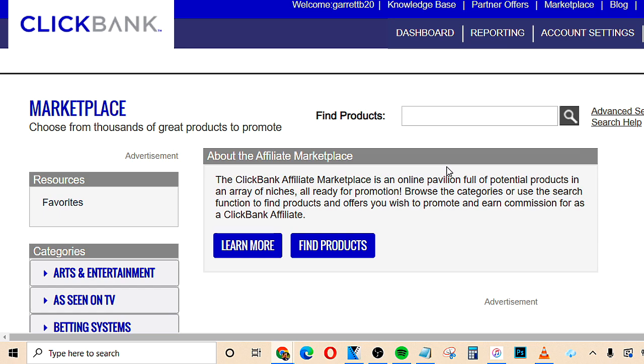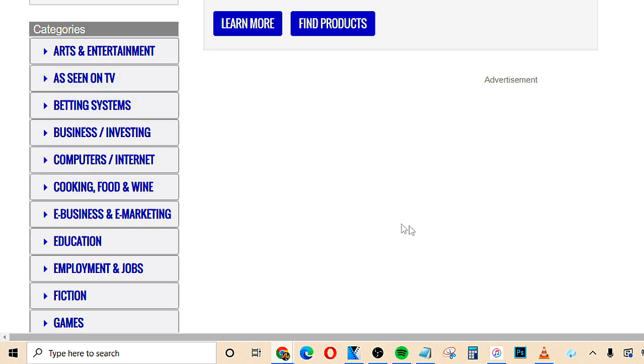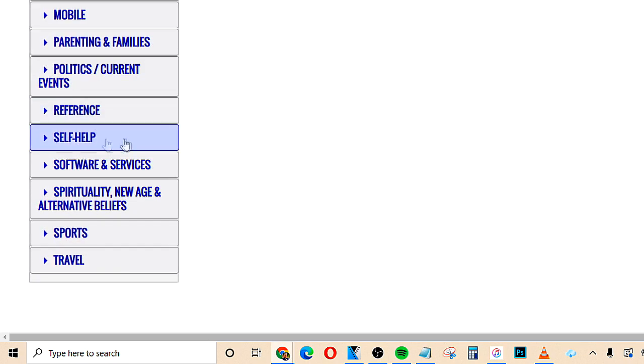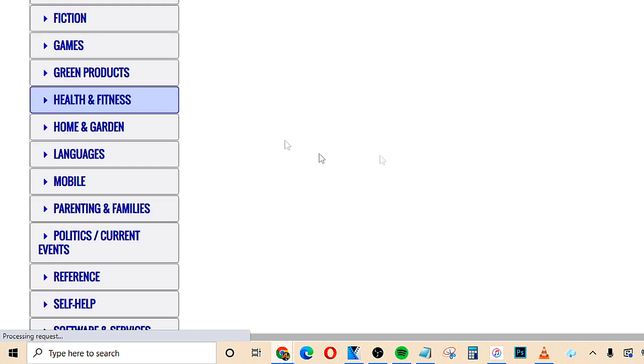The very first step is to go to the marketplace on ClickBank.com. Once you go there, you're going to be able to find all these different categories of products that we can start to promote and make money with this powerful method. When you decide what categories to choose, I recommend you choose either health and fitness, e-business and e-marketing, or self-help. These are all evergreen categories, meaning it's not going to be gone tomorrow — it's going to last for a very long time because people are always interested in those categories. I'll do health and fitness for the sake of this video.